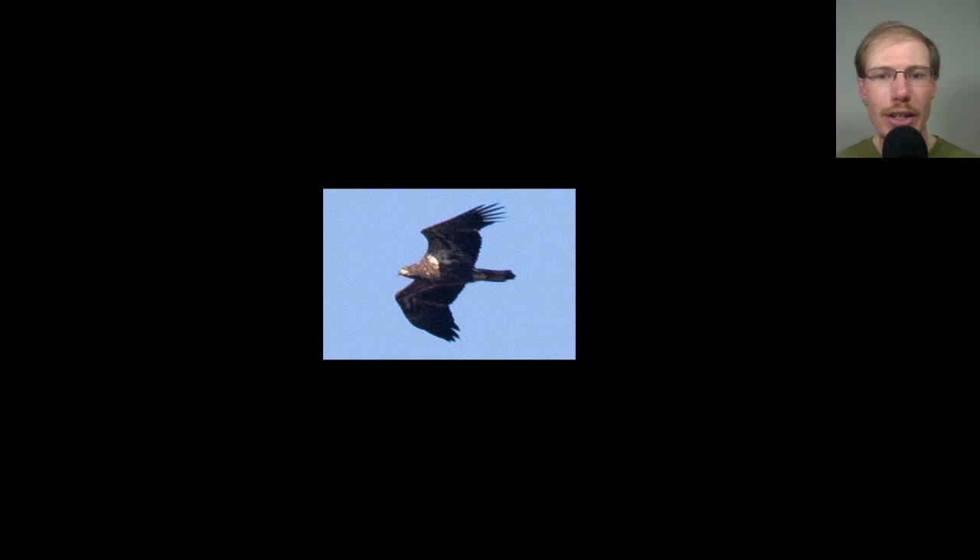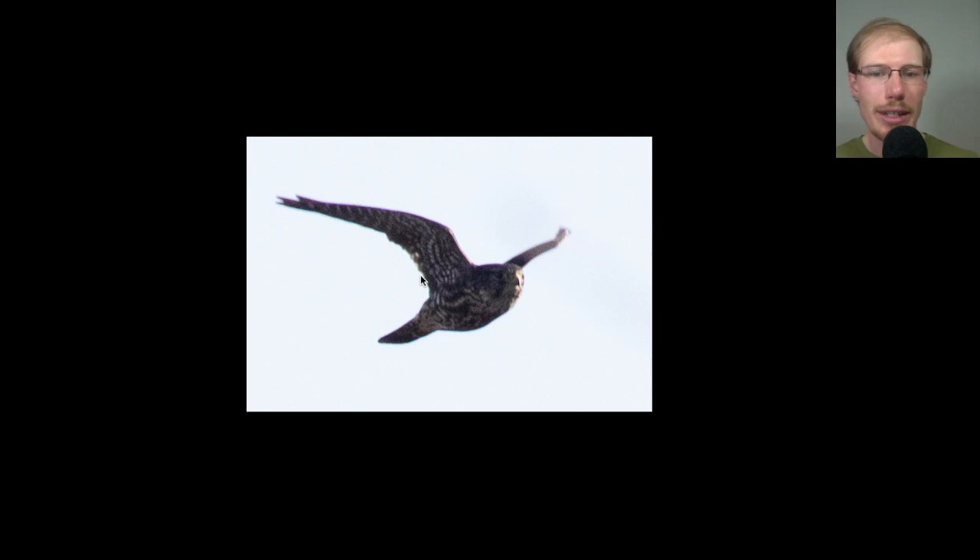Here's our only falcon of the day. You can see the nice pointed wingtips and it was flapping relatively fast — a small bird overall — but the really dark coloration overall on the underside makes this a merlin.